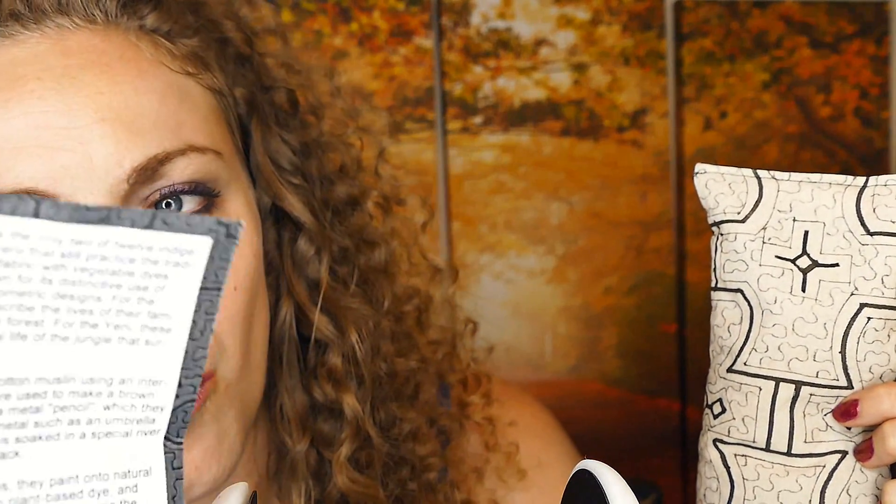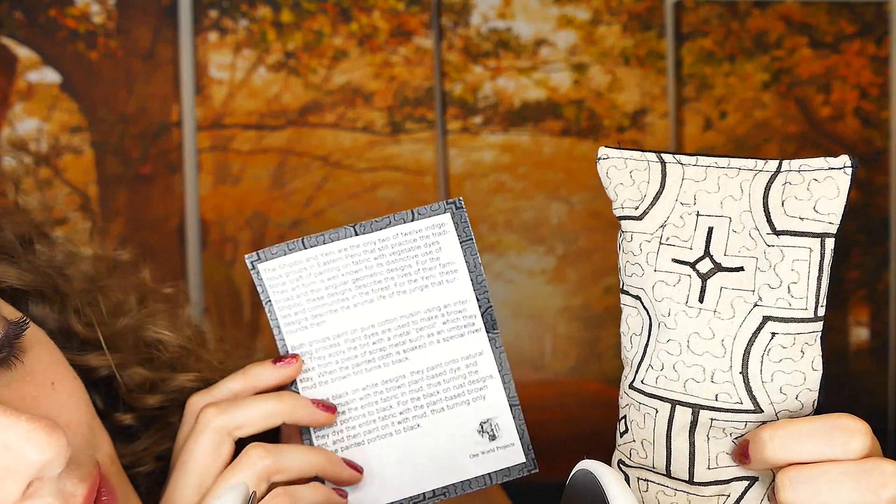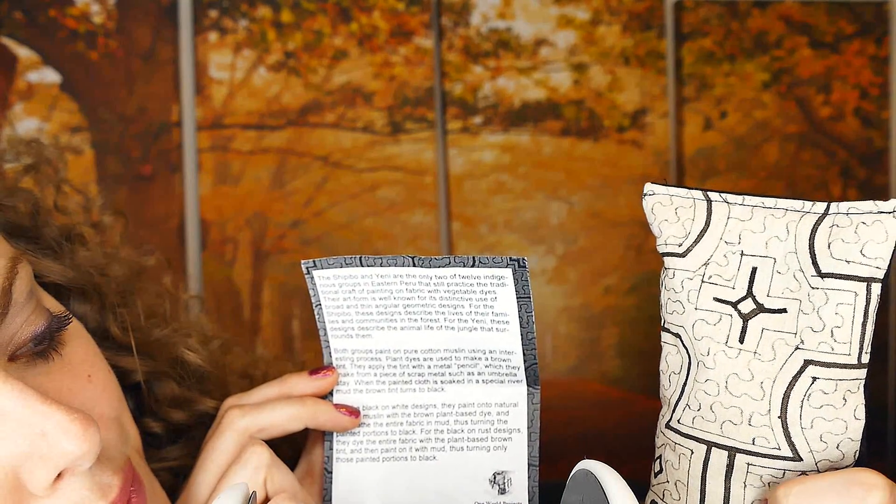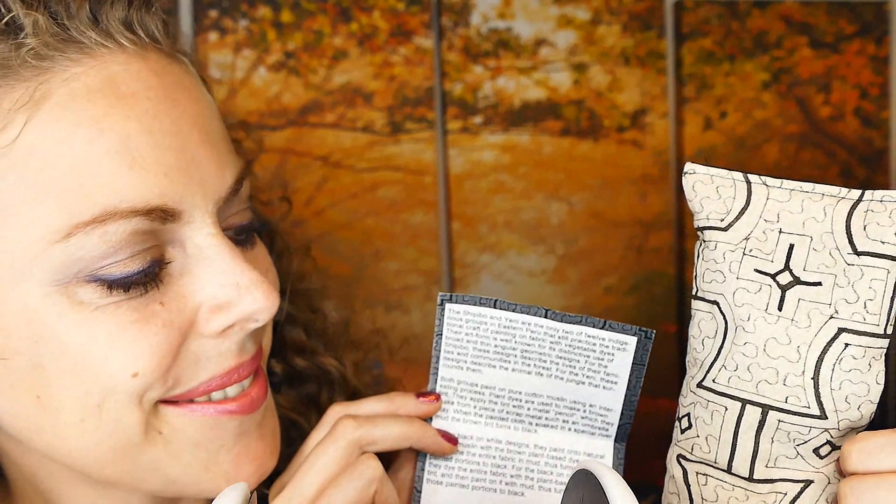For example, we have this little eye pillow sleep mask. It's filled with lavender, so it smells amazing. Each item comes with a description of where the item was made and a little story describing how it's made. Here it describes the use of vegetable dyes in dyeing these fabrics. This eye pillow is made in Peru.